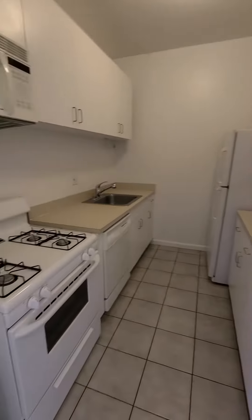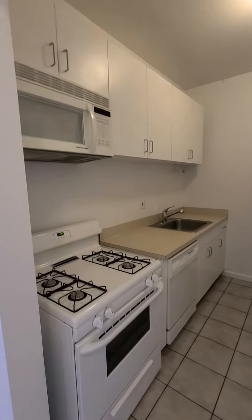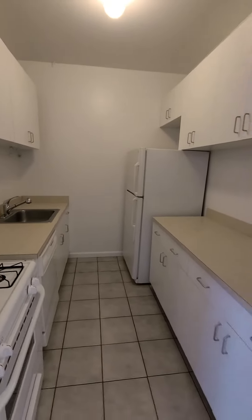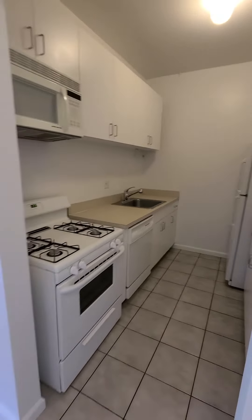So you have microwave, range, dishwasher, and fridge. Plenty of cabinet space, plenty of storage, and plenty of counter space as well.